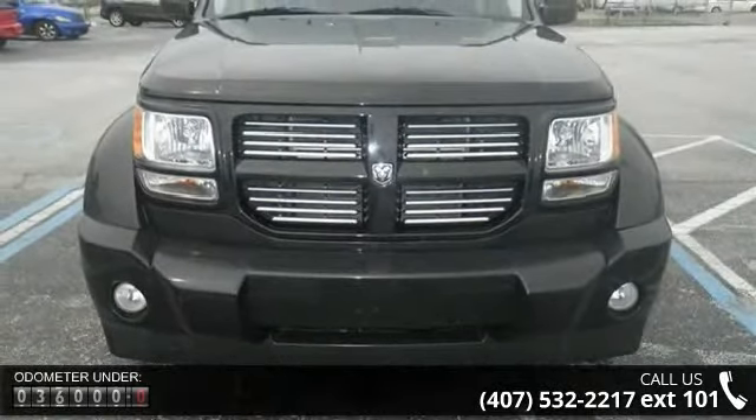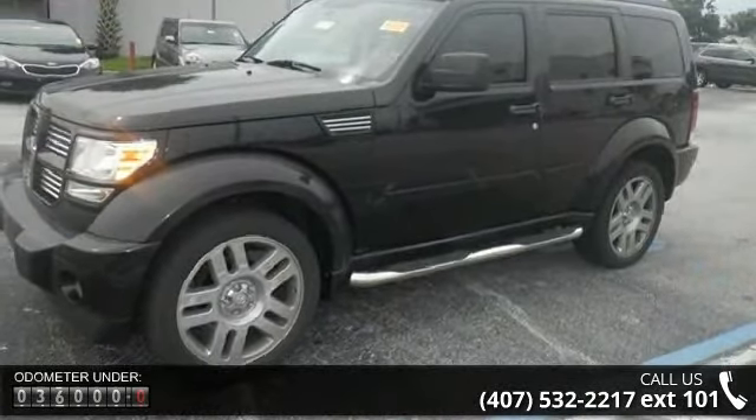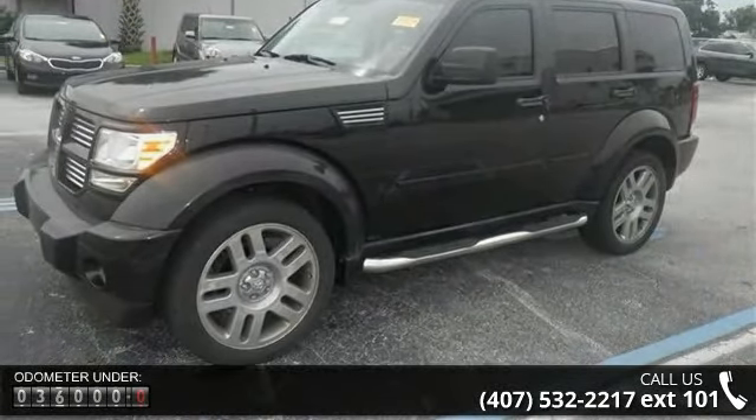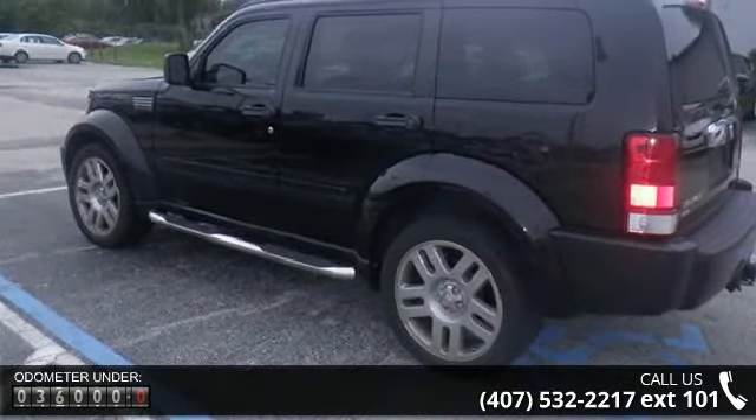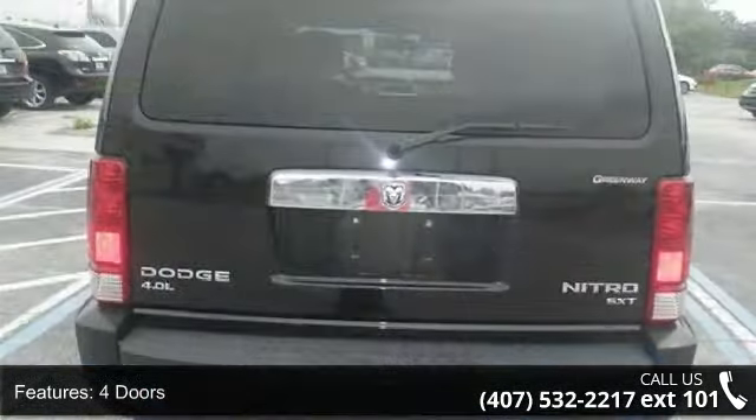This vehicle's top features include 4 doors, 4-liter V6 SOHC engine, 4-wheel ABS brakes, 6-way power adjustable driver's seat, air conditioning, audio controls on steering wheel, and automatic transmission.